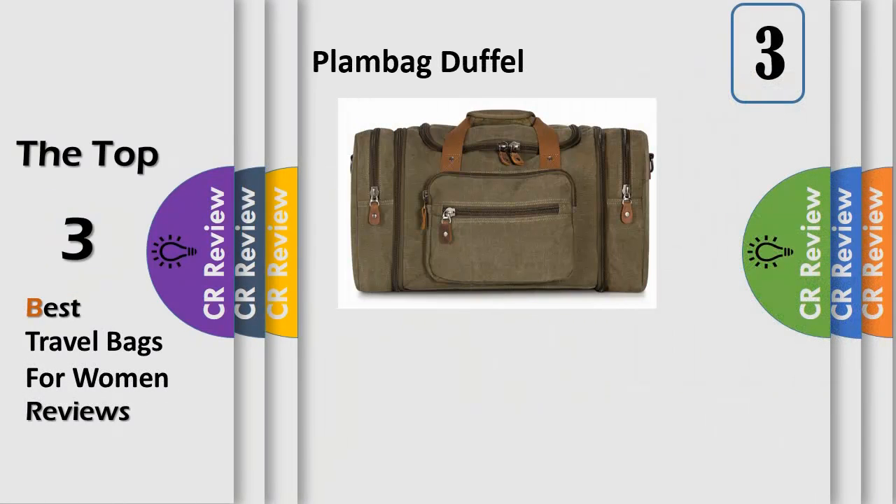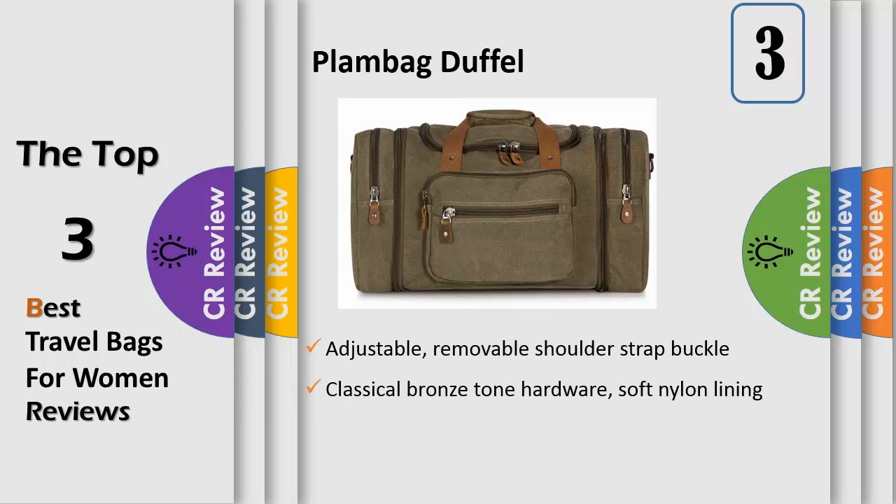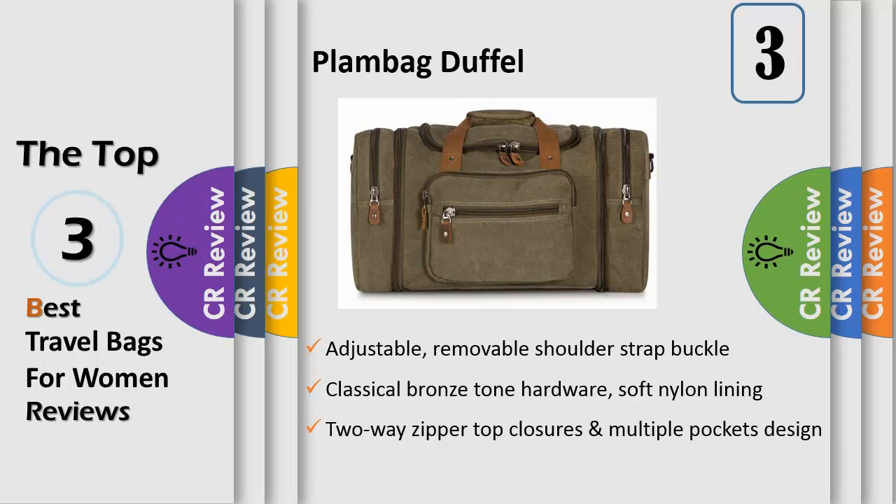Number 3. This bag is 100% brand new, made with high-density 16 oz 100% cotton canvas and classical bronze-tone hardware, soft nylon lining, two-way zipper top closures, and multiple pockets design. The zips are all large zippers, which are smooth to pull.